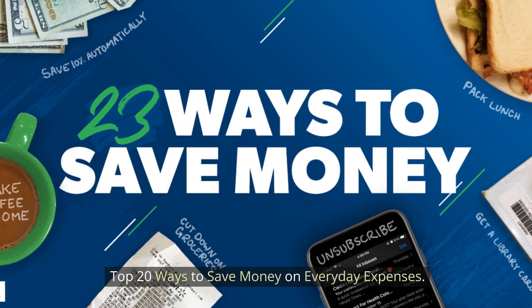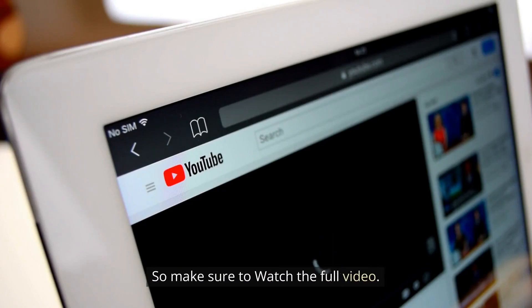Top 20 ways to save money on everyday expenses. Make sure to watch the full video.